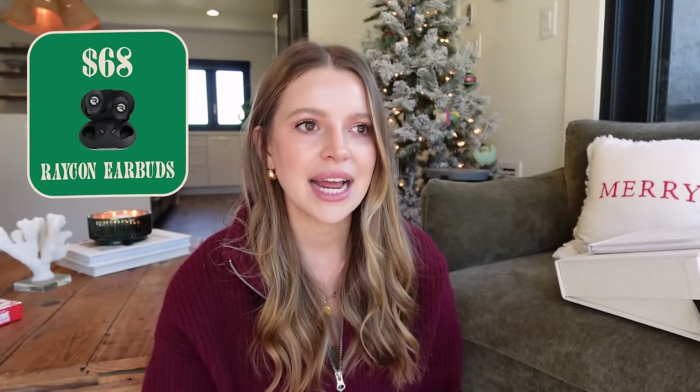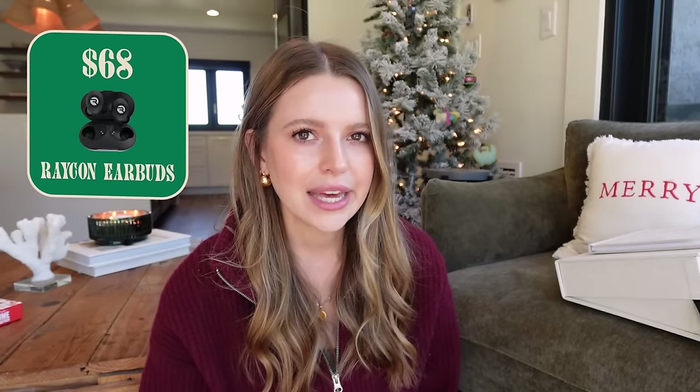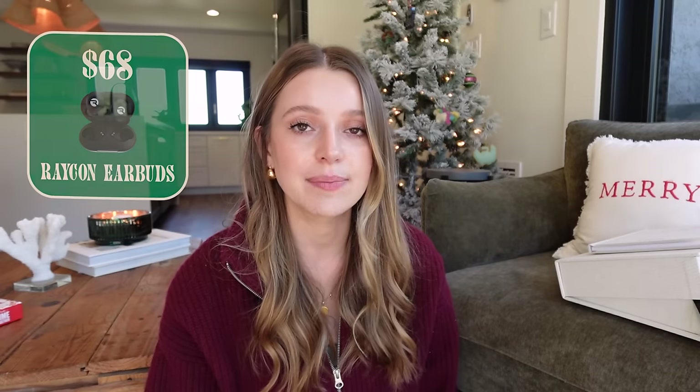Raycon earbuds — I've worked with this brand a lot, I think I still have a discount link so I'll put it in the description. These are really great earbuds. I'm a huge believer in having a couple types of earbuds when you travel because one can die and they feel different in your ear. I like Raycon for travel because the battery life is insane. They're not as good at phone calls as AirPods but for travel and listening with long battery life, they're really durable. They're $68 but I should have a discount code.